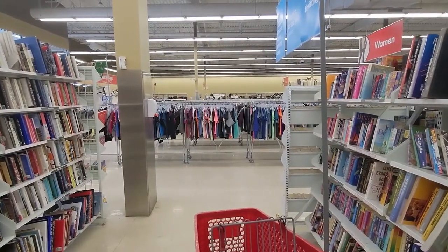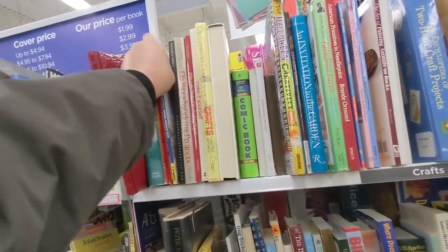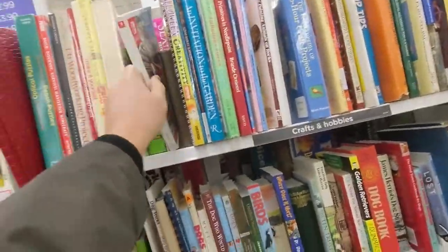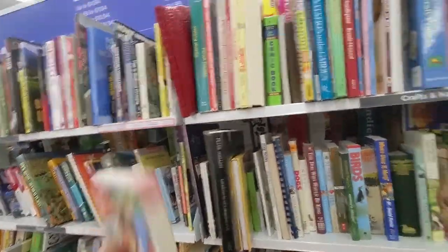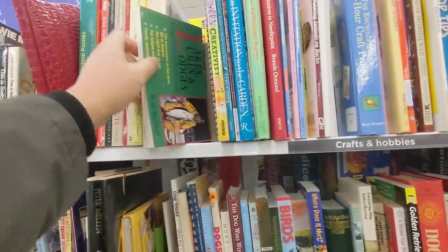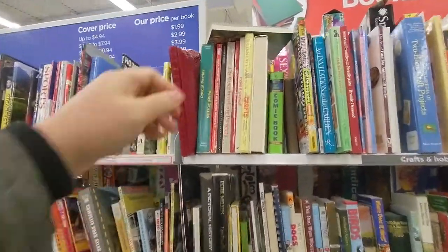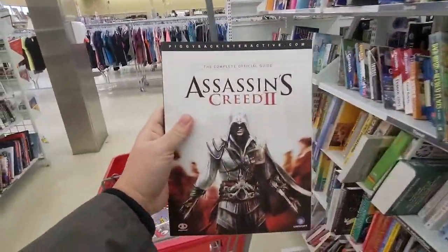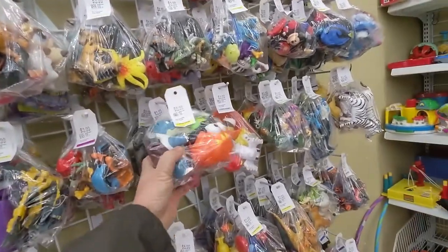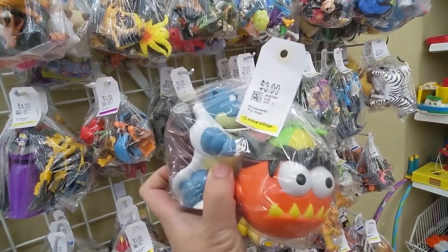Morning everybody. It is a blizzard outside but inside we are looking good. Oh yeah, look at that — beautiful! I don't know what that is but let's just hold on to it for now. Assassin's Creed 2 — that's pretty old right? Let's just put it in the cart for now. It's pretty blizzardy, not much people here today. That's a cool looking Blast toy — I don't know how old that is but four bucks.